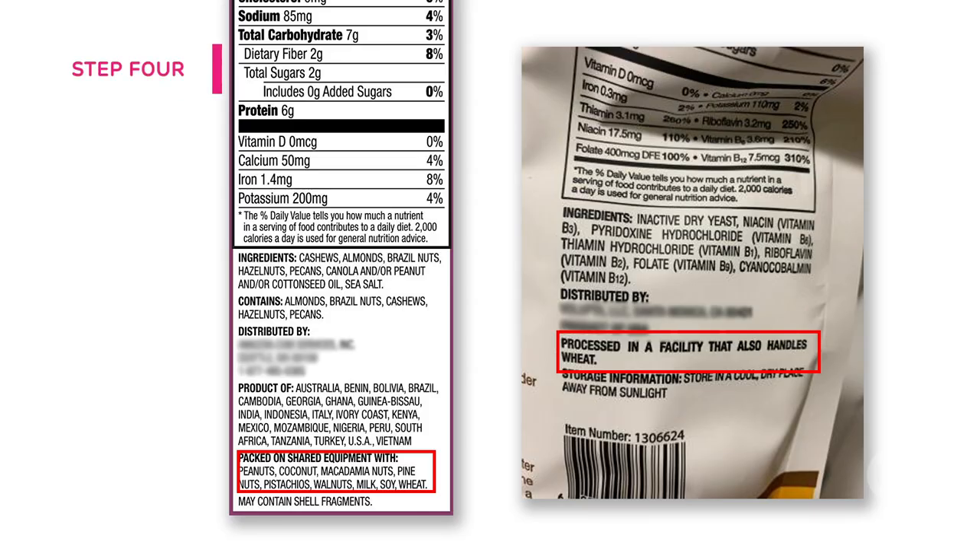Step 4: Look for the "may contain wheat" or "processed in a facility with wheat" statement. These are voluntary advisory statements placed on a product by the manufacturer. If you see one of these statements on a label but it is also listed as gluten-free, then this product would be safe to consume for someone with celiac disease, since it has been tested to contain less than 20 parts per million of gluten. If the product does not say gluten-free, then it is best to avoid these products, especially for individuals who are just starting out on a gluten-free diet, to ensure maximum intestinal healing and symptom resolution.